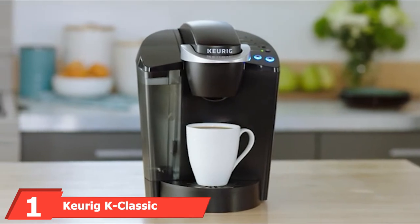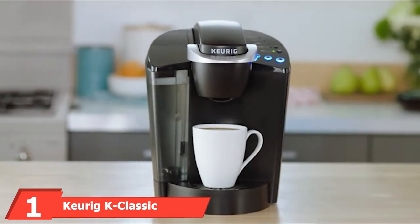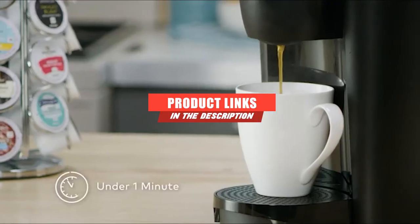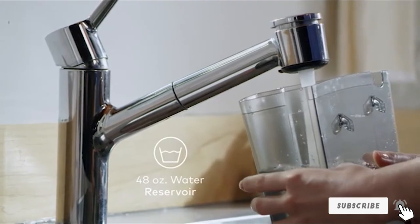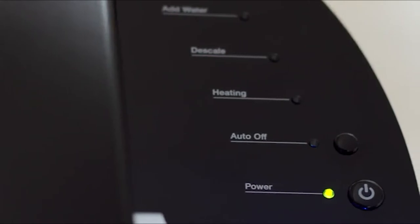At the first position of our list, we have the Keurig K Classic RV Coffee Maker K-Cup Pod. The Keurig K Classic Coffee Maker features an energy-saving auto-off function, making it a perfect addition to any RV. The coffee maker is simple to use, and the easily removable large water reservoir can hold up to 48 ounces of water, reducing the time you spend refilling it.